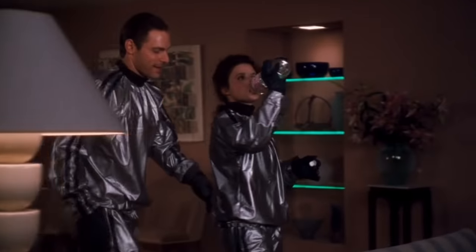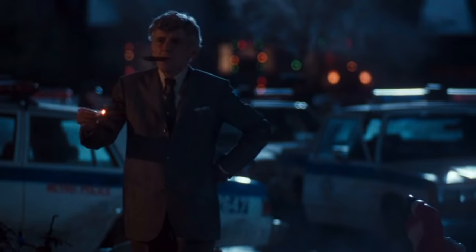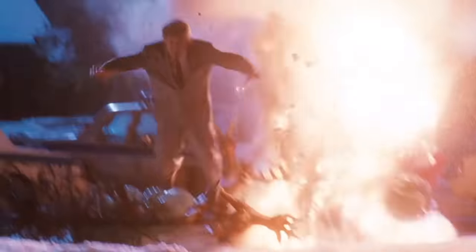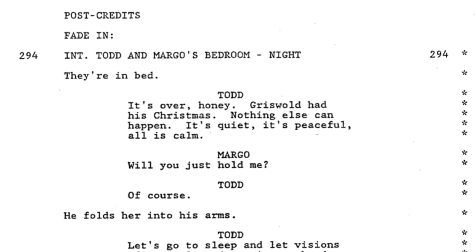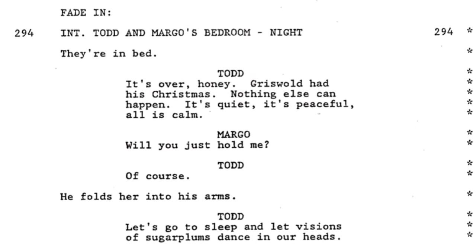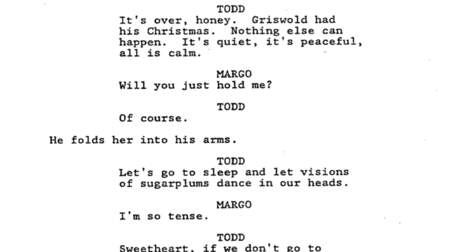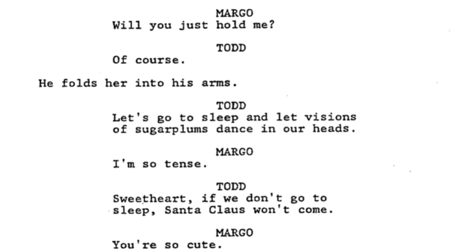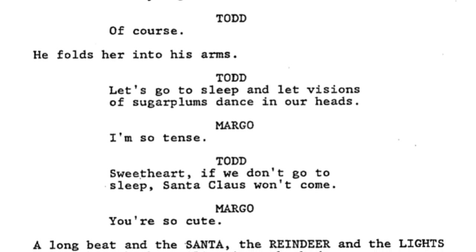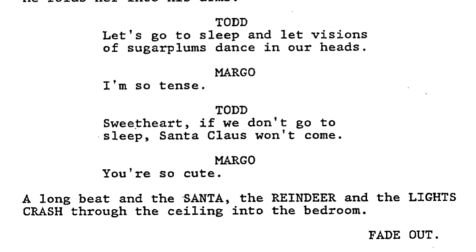Now before we wrap up, there's one final deleted scene that would've come after the end credits that I feel should've been left in. After Uncle Lewis throws away the match that ignites the explosion and sends Santa and his sleigh into the night sky, we would've seen Todd and Margo, the Griswold's neighbors, having made up and finally resting in bed. Todd says: 'It's over, honey. Griswold had his Christmas, nothing else can happen. It's quiet, it's peaceful, all is calm. Will you just hold me?' He folds her into his arms: 'Let's go to sleep and let visions of sugar plums dance in our heads.' — 'I'm so tense.' — 'Sweetheart, if we don't go to sleep, Santa Claus won't come.' A long beat — and then Santa, the reindeer, and the lights crash through the ceiling into the bedroom. Fade out.